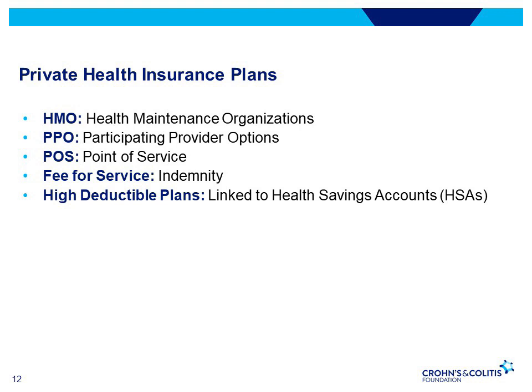A point of service plan is a managed care plan that combines the features of HMO and PPO. You choose a primary care provider from the health care network, and that provider becomes your point of service. A fee-for-service or indemnity plan reimburses medical providers for each service you receive on a case-by-case basis, and can be very expensive with high premiums and deductibles.